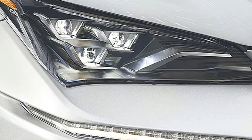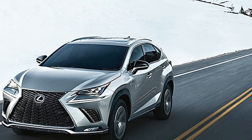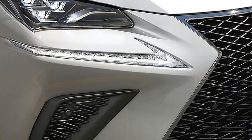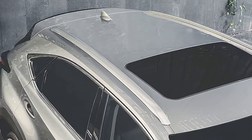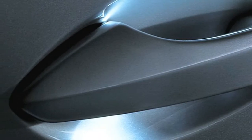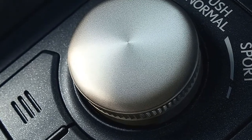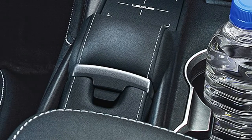The NX 300h continues to raise the standards in the hybrid category, blending an potent 2.5-liter engine with efficient electric motors. The NX Hybrid delivers smooth, quick acceleration and a class-leading 31 MPG combined estimate — all without requiring a charge. With an all-wheel drive system so innovative it is designed to adapt to the angle and condition of the road, along with a select damping control system, it offers a variety of performance benefits in a stunning package.